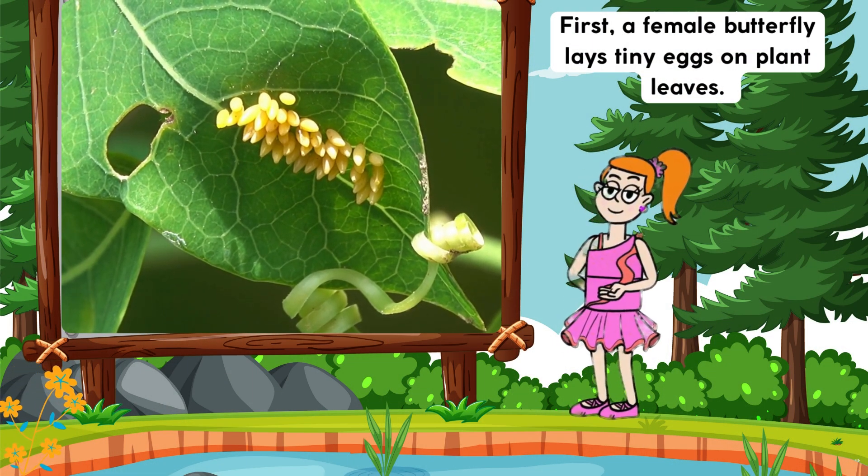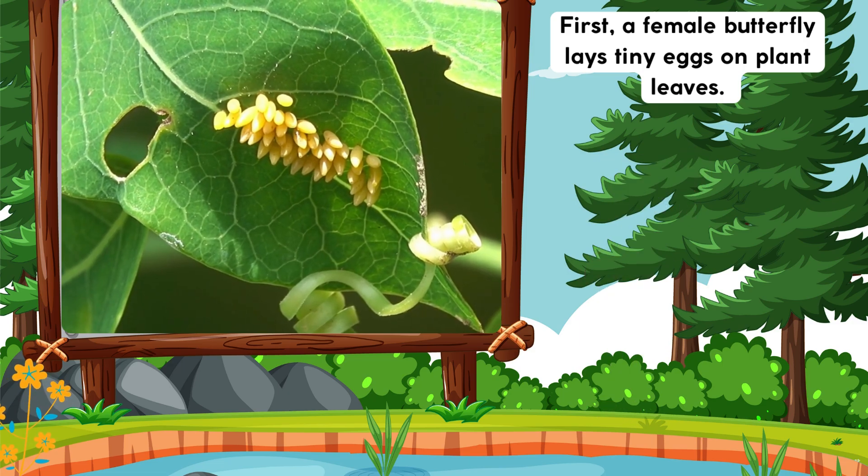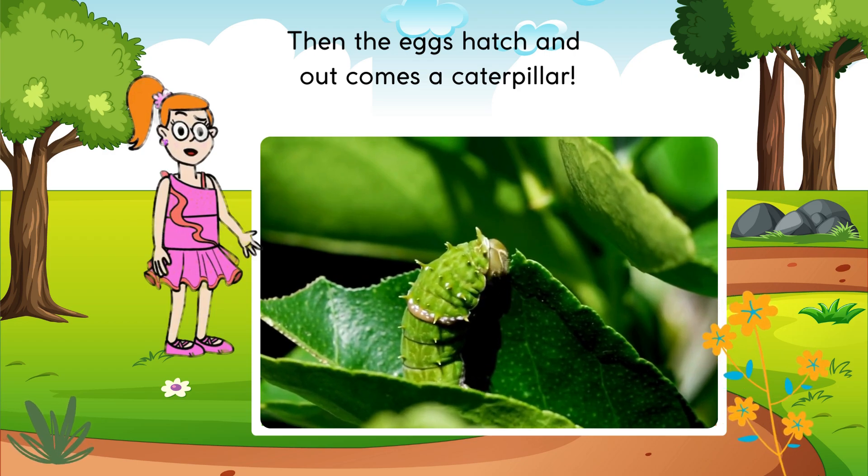First, a female butterfly lays tiny eggs on plant leaves. Then the eggs hatch and out comes a caterpillar.